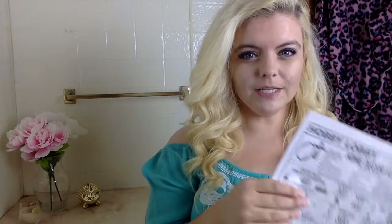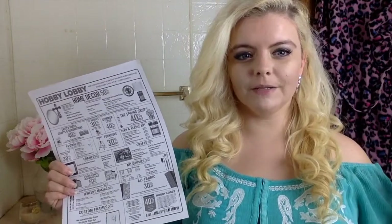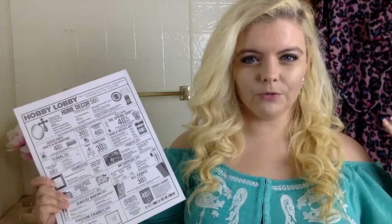First off, you need to look at your sales ad. This is an ad I printed off their website — they also have them in the store. Their ad runs from Monday through Saturday, and they are closed on Sundays. On Sundays they upload the new ad for the upcoming week, so you can go online and plan what you need to buy that will be on sale.